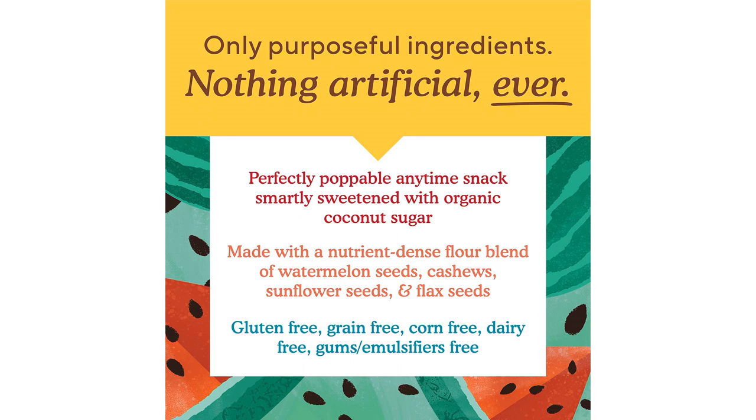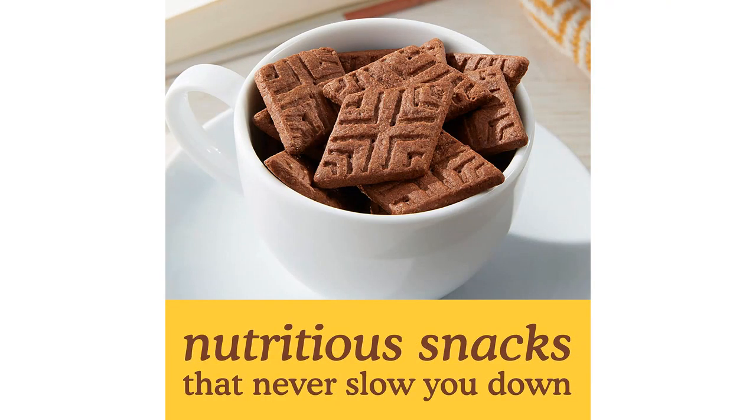As someone who follows a gluten-free and paleo diet, it can be hard to find snacks that not only meet my dietary restrictions, but also taste good. These cookies definitely tick both boxes.